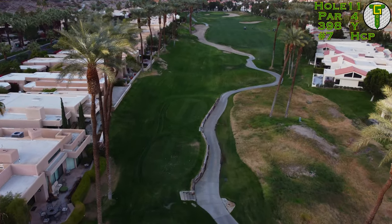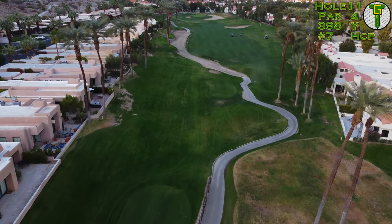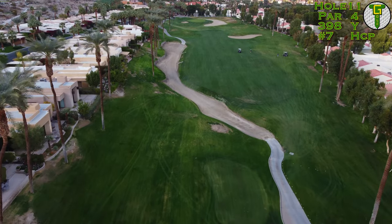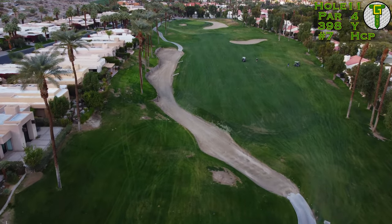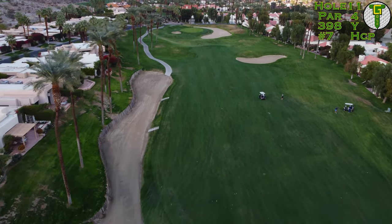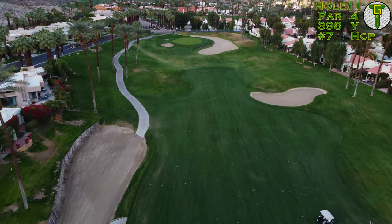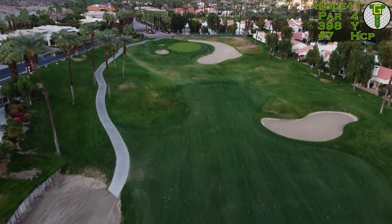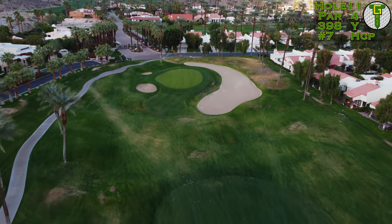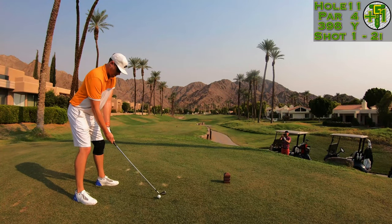Number 11 is another par four, playing right at about 400 yards. You've got to avoid that giant waste bunker — the cart path goes right through it, so it won't give you a good lie, and there are severe slopes down into it with staircases on the left and a wooden wall on the left-hand side as well. Best plan is to hit it out into the middle of the fairway, leave yourself a mid-iron into the green, and deal with a bunker on each side of the green.